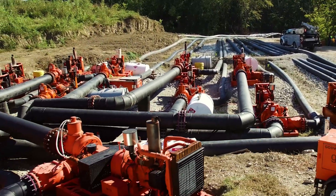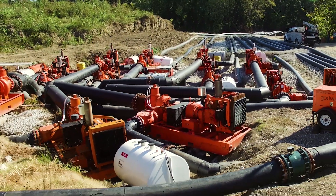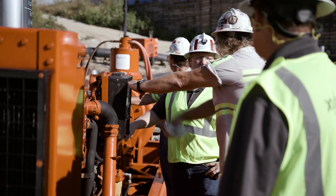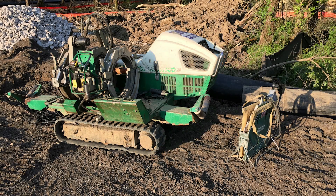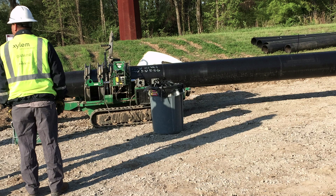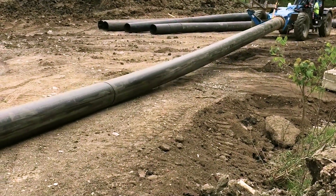We mobilized 15 Godwin CD 400s, three Godwin CD 300 hydraulically driven pumps, and numerous people from across the country — as far away as Montana and New York — along with about 30,000 feet of high-density polyethylene pipe. We found four different staging areas, put four crews there, and started fusing 500-foot lengths of pipe until we had them all ready, then dragged them into place.